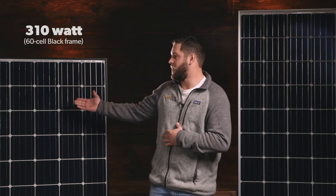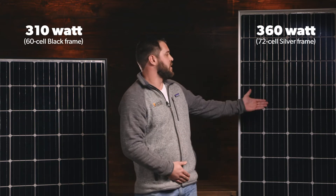Hi, this is Brandon at Wholesale Solar. Today we are going to talk about the American-made Mission Solar modules we have available. We carry their 60 cell, which you can see here on my right, and their 72 cell module, which you can see here on my left.